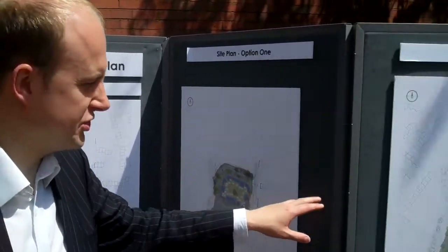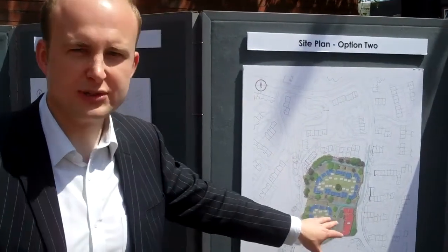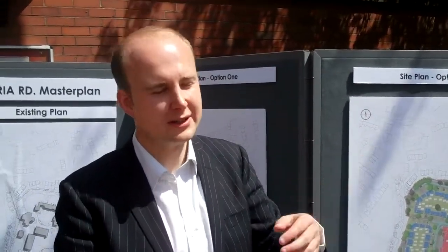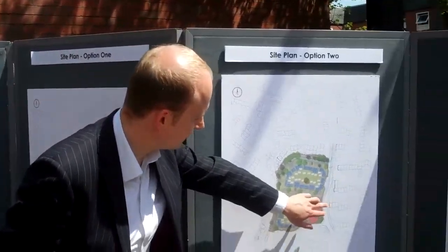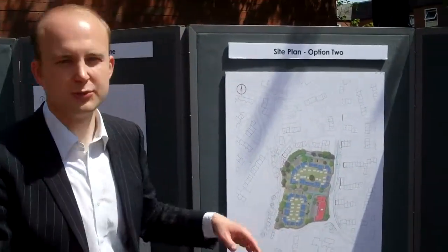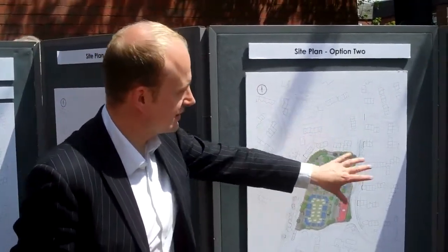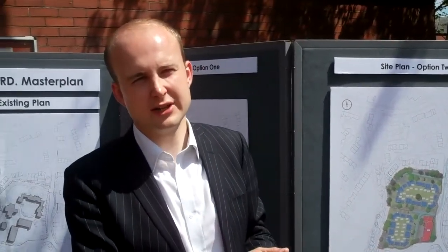With the second option, which is proving quite popular, we've got some community facilities shown — which would hopefully be a replacement shop and potentially for the laundrette and also for the community centre as well. That would move to Currier Road, so more prominent frontage, a bit more overlooked and more accessible. Generally speaking, very traditional layouts, mainly traditional family style housing.